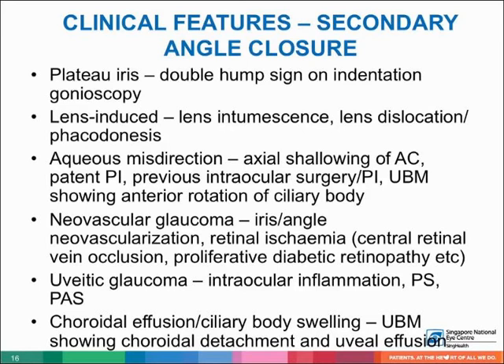In neovascular glaucoma, there is iris or angle neovascularization, with an underlying condition of retinal ischemia. In uveitic glaucoma, there is intraocular inflammation with posterior synechiae or PAS. In choroidal effusion and ciliary body swelling, UBM will show choroidal detachment and uveal effusion.